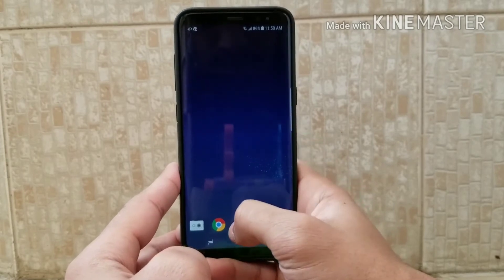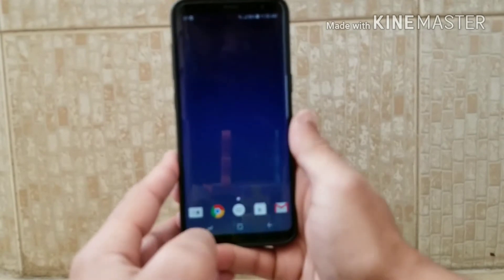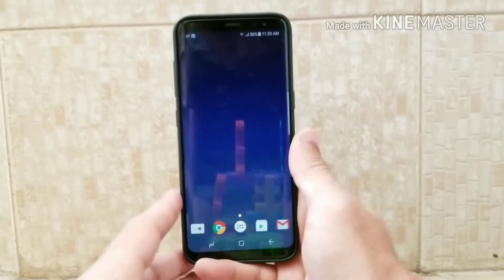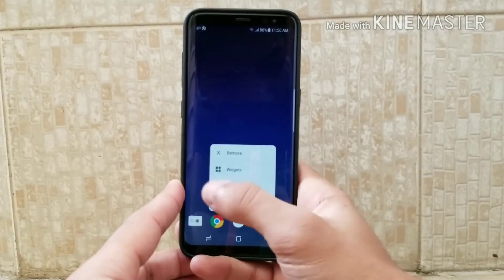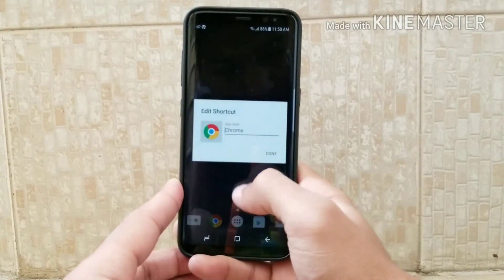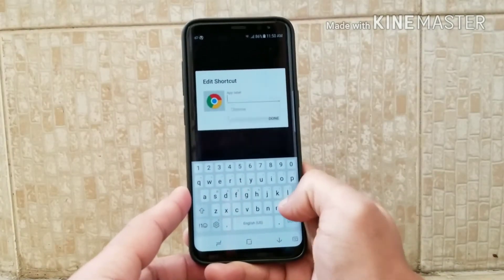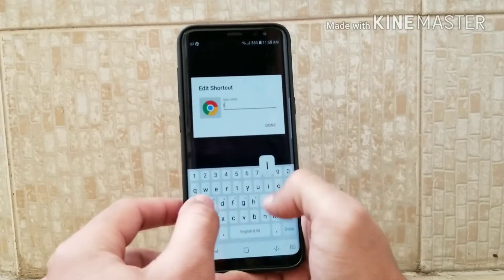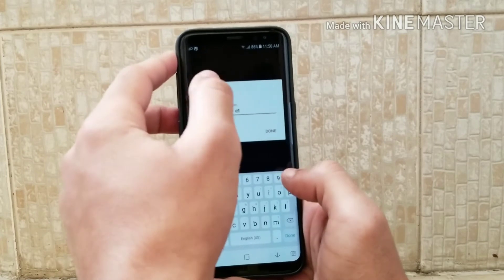It also has animations like 3D touch — when you hard press on any app it provides all the information about it. For example, if I press on Chrome, and if you want to change the name of that app, you can do so by clicking the edit button and just changing the name.